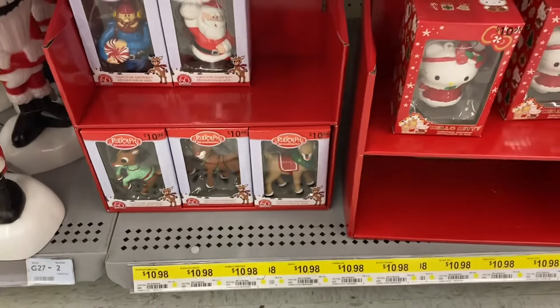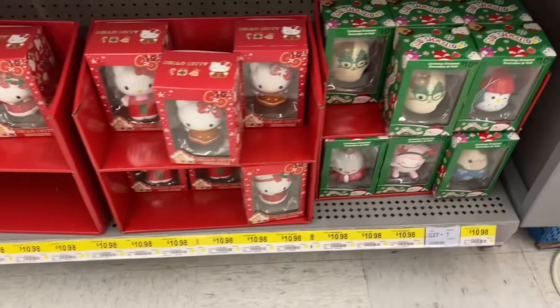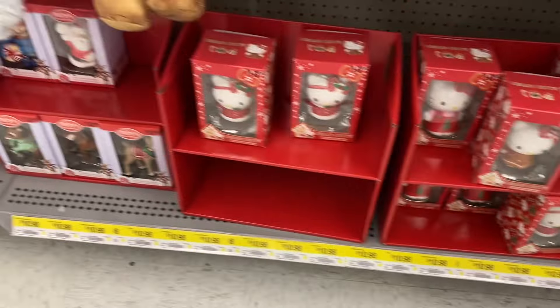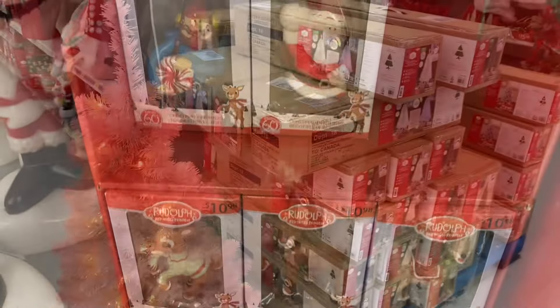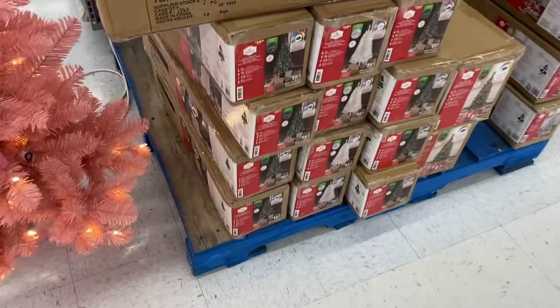And they had some Rudolph ornaments there and Hello Kitty — these were all around $10.98. And there's some Squishmallows as well — individual. I like the Hello Kitty gingerbread one, that was cute. Here's the Rudolph ones — there's Clarice, Santa. Love this tree — it's a cute little tree, nice pink color. It's $40.